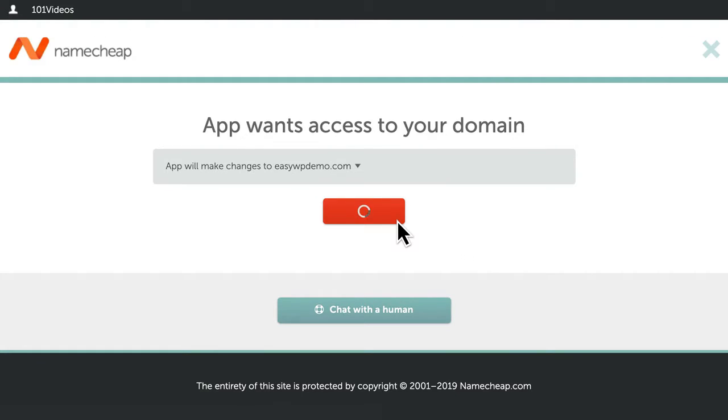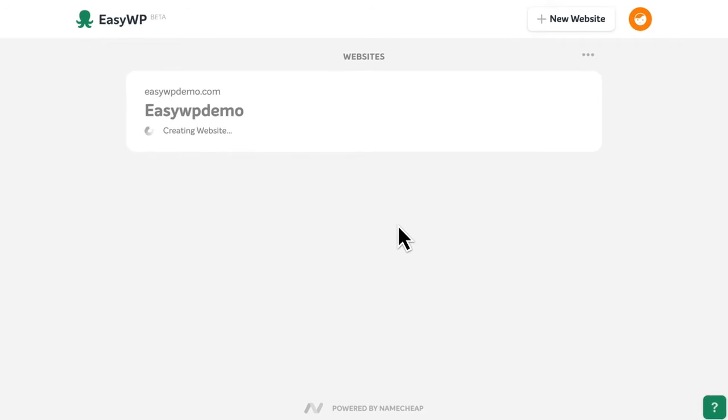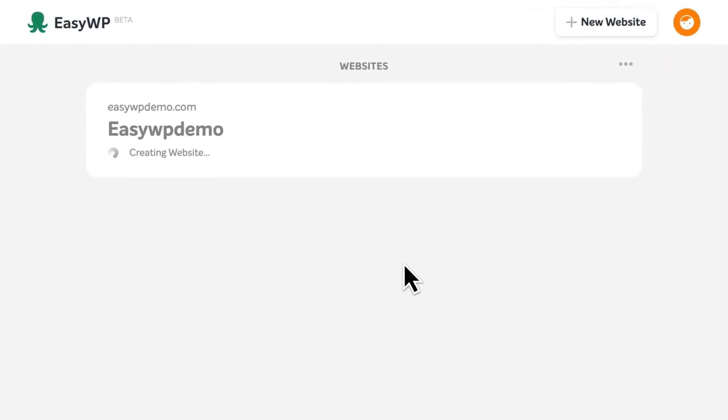Next, confirm that you'd like EasyWP to connect your domain name to your new site. EasyWP will install and configure the WordPress software.